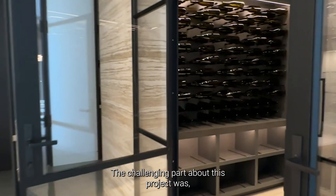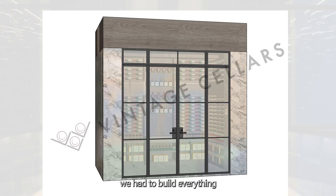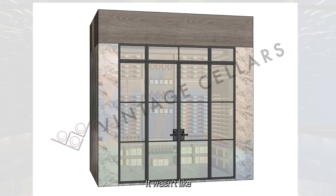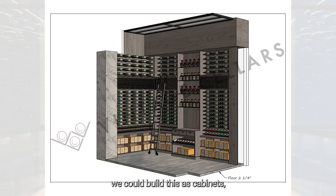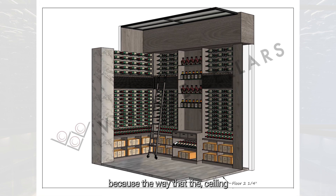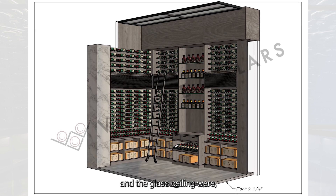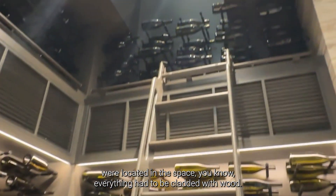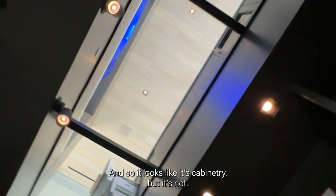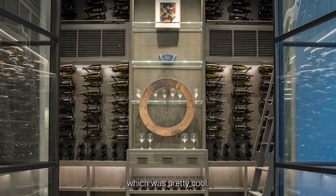The challenging part about this project was we had to build everything in place. It wasn't like we could build this as cabinets, because of the way the ceiling and the glass ceiling were located in the space — everything had to be clad with wood. So it looks like cabinetry, but it's not; we're actually building to the actual room, which was pretty cool.